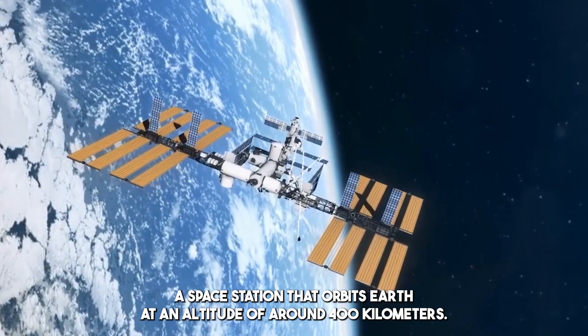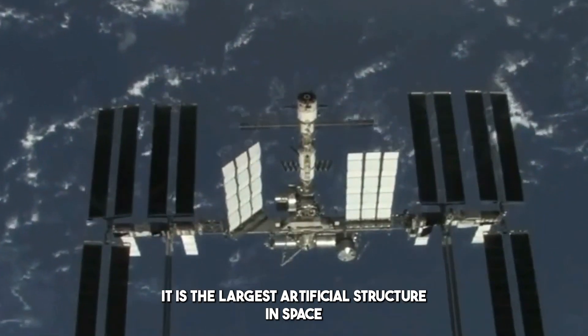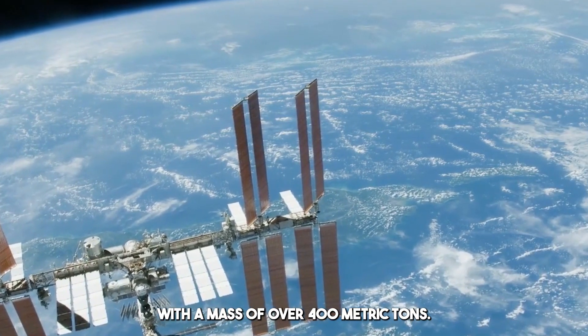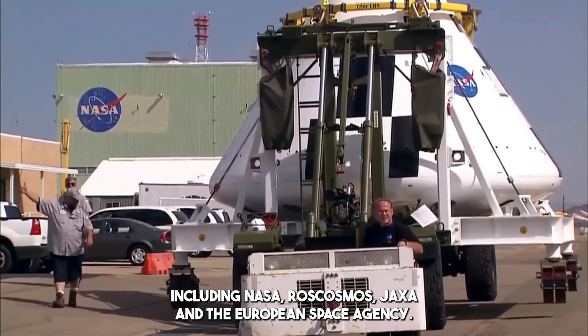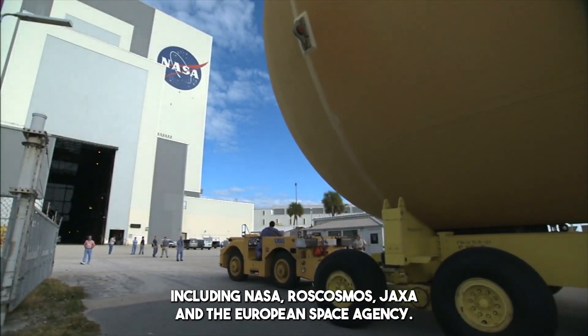The ISS is a space station that orbits Earth at an altitude of around 400 kilometers. It is the largest artificial structure in space, with a mass of over 400 metric tons. The ISS is a joint venture between several space agencies, including NASA, Roscosmos, JAXA, and the European Space Agency.